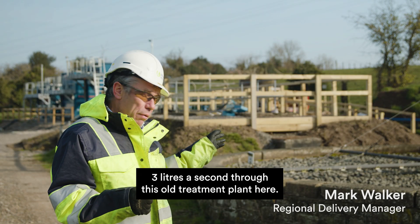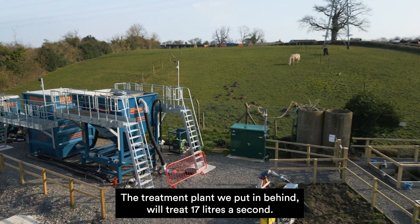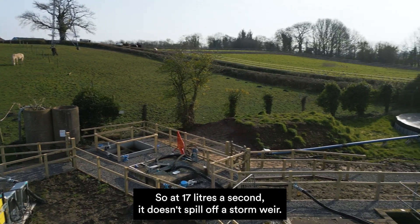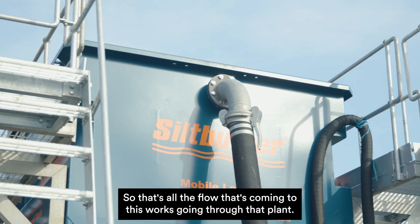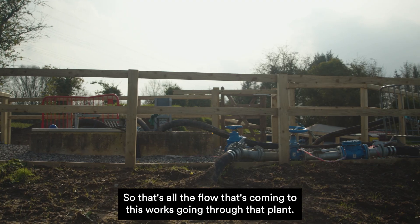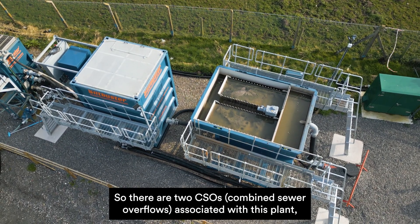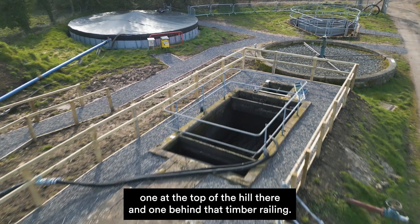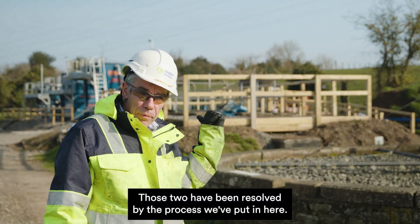This site used to treat three litres a second at the old treatment plant here. The new treatment plant behind me will treat 17 litres a second, so all the flow coming to this works goes through that plant without spilling off the storm weir. There are two CSOs — combined sewer overflows — associated with this plant: one at the top of the hill and one behind that timber railing. Both of those have been resolved by the process we've put in here.